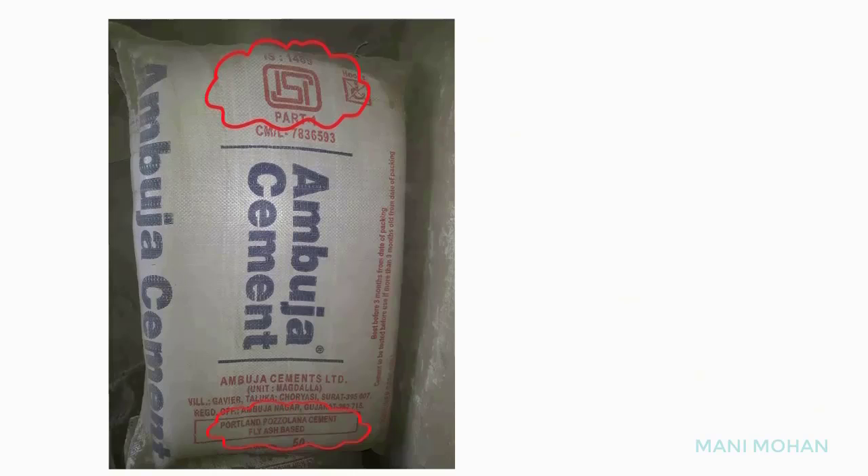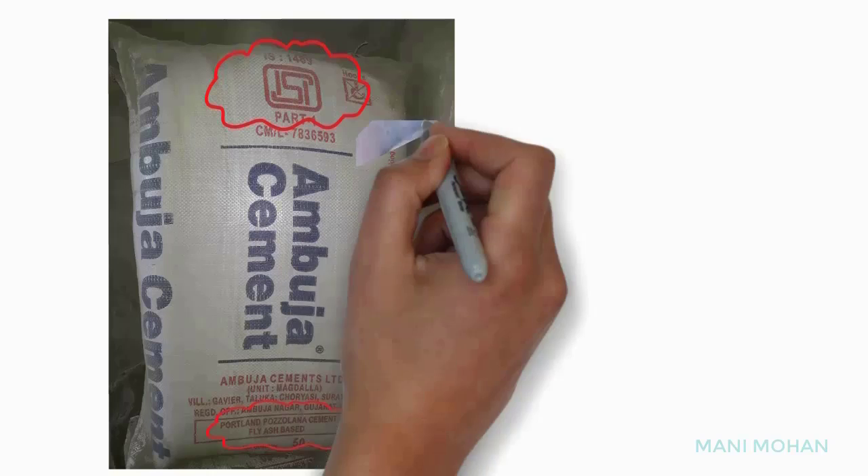It is best to use cement within 90 days of its manufacture. Let me tell you how to identify the date of manufacture of cement.